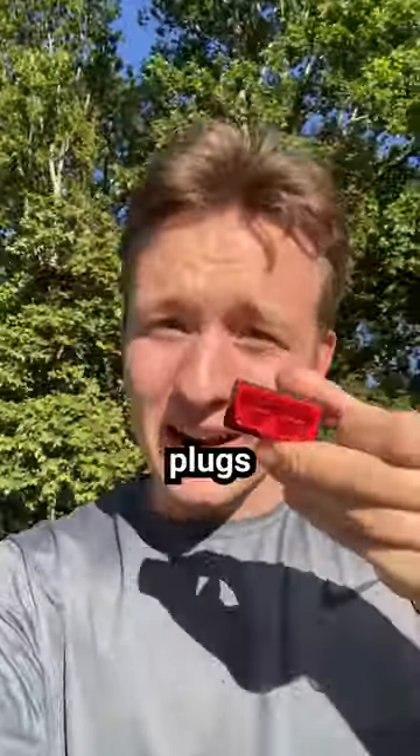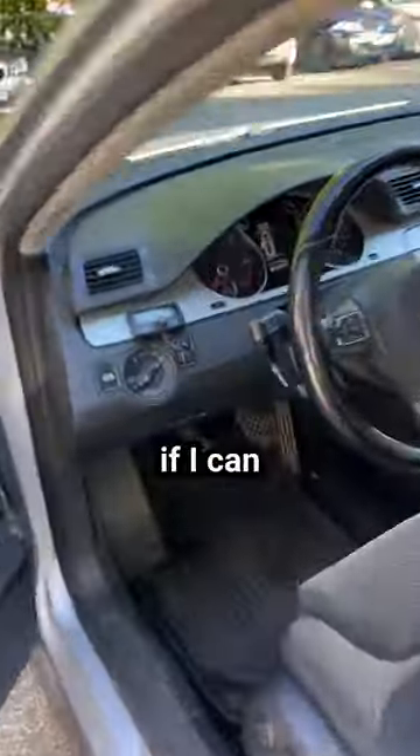This little device supposedly plugs into the hidden port that every car has. Let's see if I can find it. It's supposed to be down here. There it is, right there.